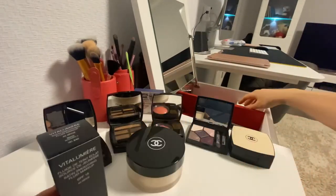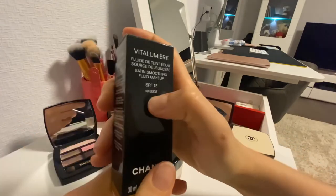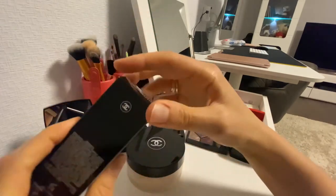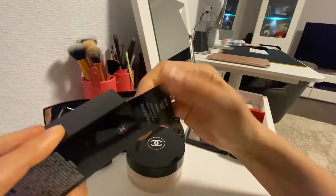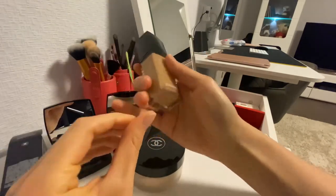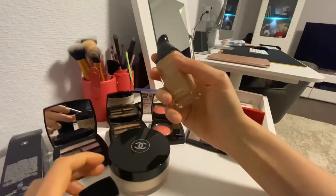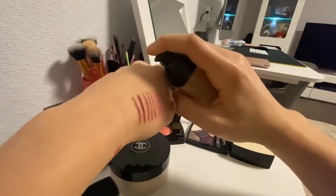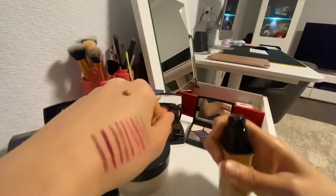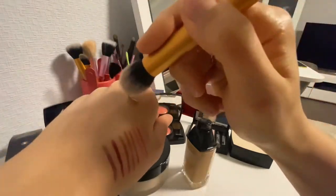What I have in mind is on the table — this is the foundation, number 40. The problem is that this foundation is not my color, because everything I buy I buy online, not in a store. This is such a shame because this is probably not my color and I don't know what to do with that.